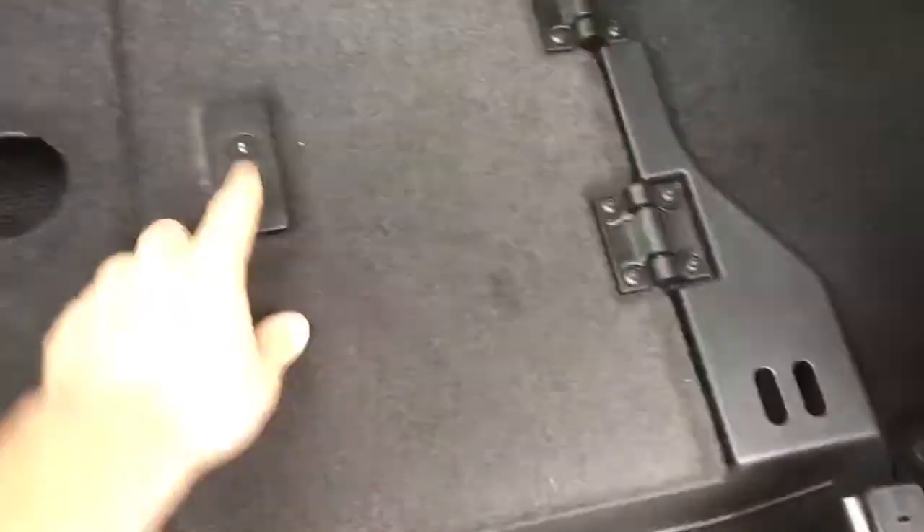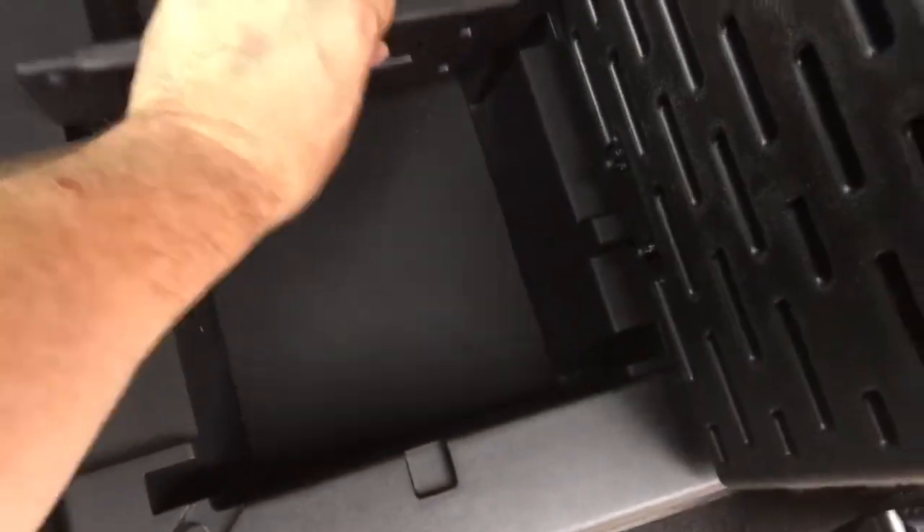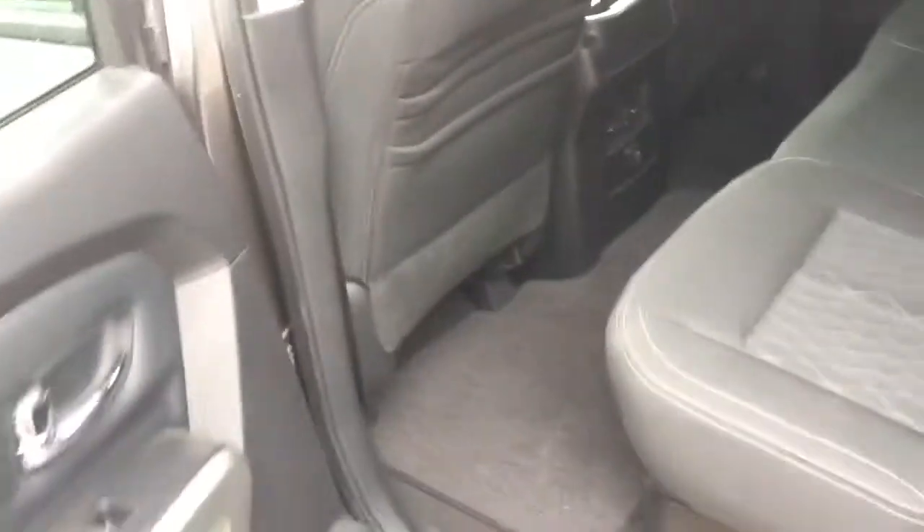There's under-seat storage here, lockable, and I can create a nice flat floor — it works on the other side as well. Or lift it up and just have some of that storage. You can move that around to customize the storage however you want. Up front, the front glass is acoustic — it's dual-pane glass, so it's nice and quiet inside. Automatic power windows on the driver and passenger side.